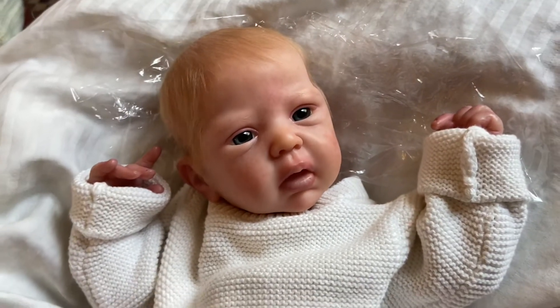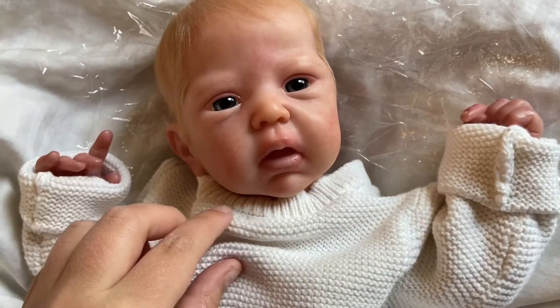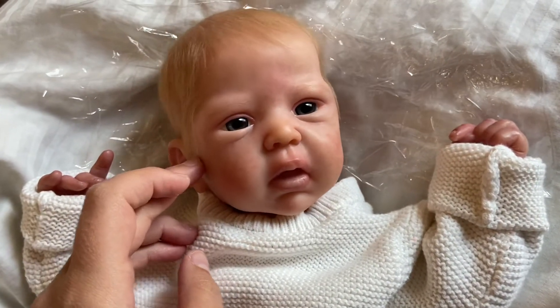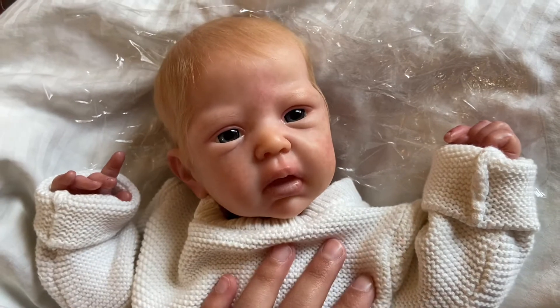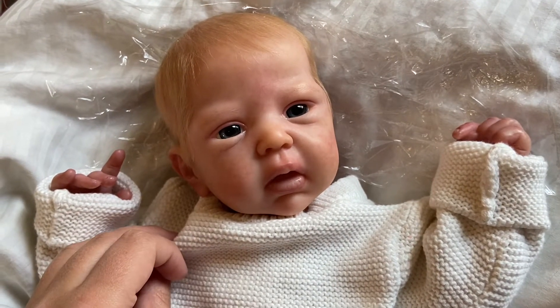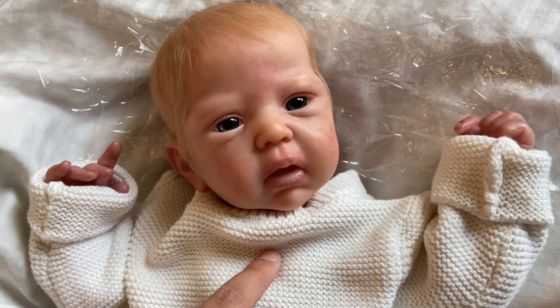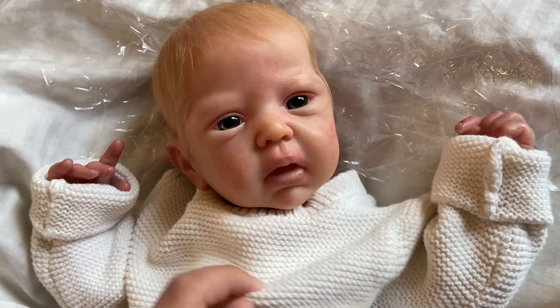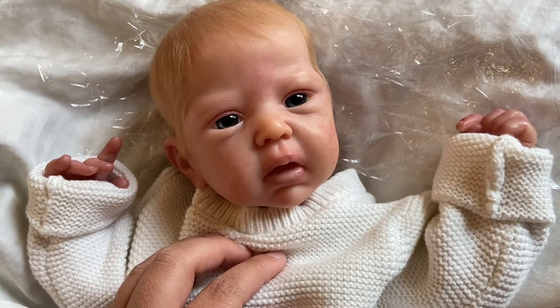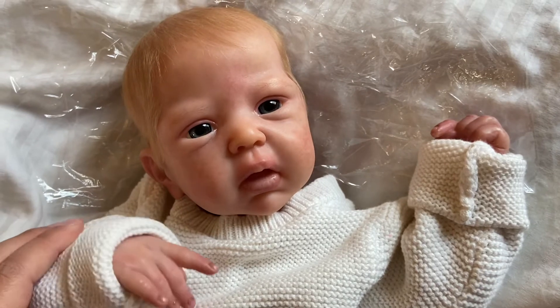For anyone who does not recognize her, this is the Mindy sculpt by Adri Stoetti. She was painted by Mimi — her nursery name is Urchins by the Sea. She's very sweet and has a wonderful Instagram account. I highly recommend you follow her if you're interested in seeing more of her work.